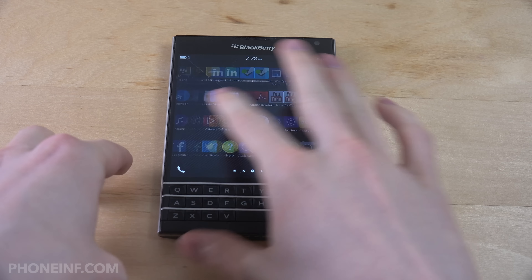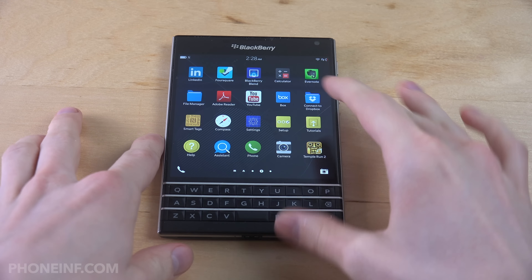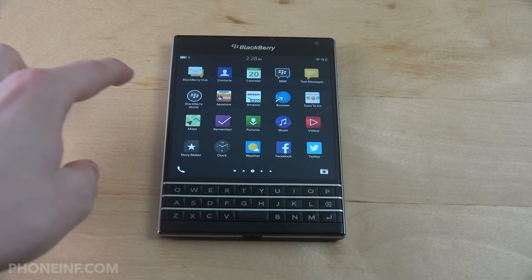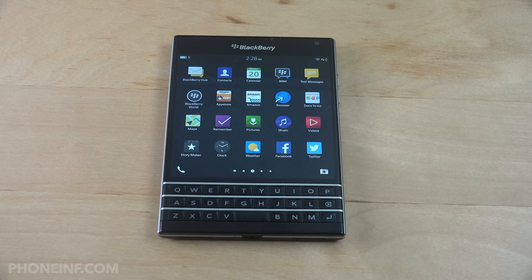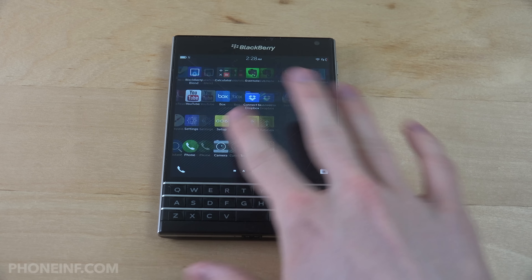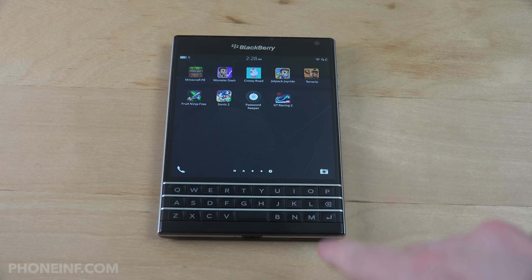The funny thing with this phone is it's not running on Android — it's running on the Blackberry operating system. But there's a pretty cool thing: you can still run Android apps via the app store here. The game I'm going to try is GT Racing 2, and I'll link the Android version in the description.